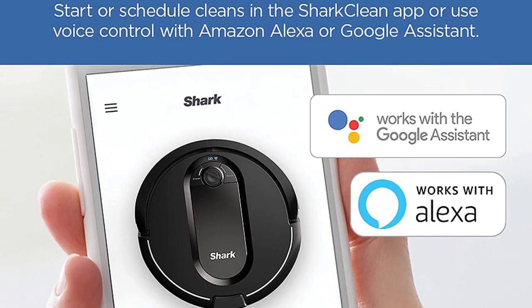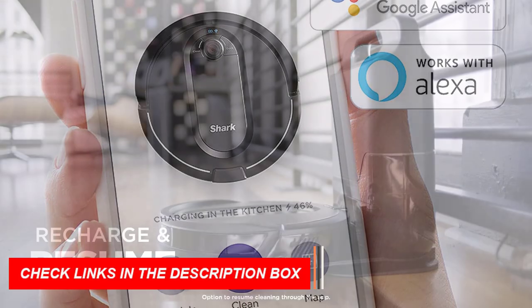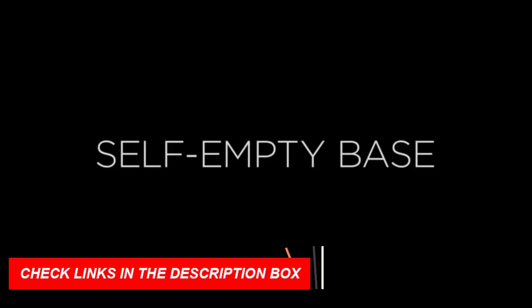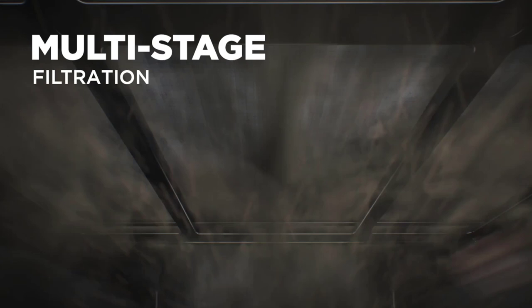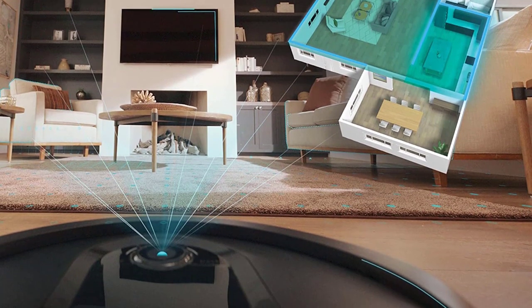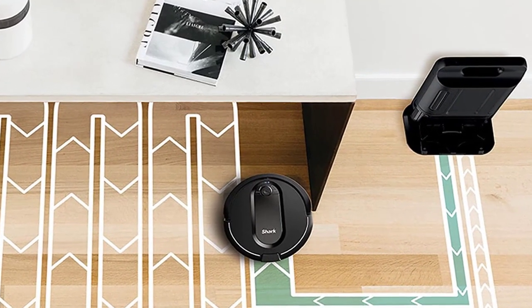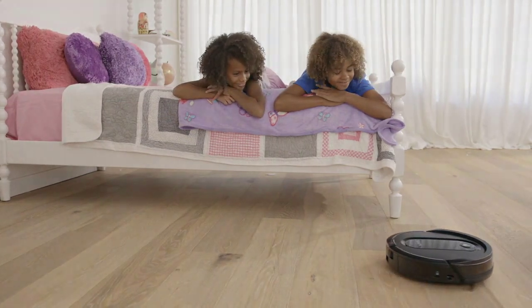With recharge and resume capabilities, the Shark IQ Robot vacuum will return to the dock, recharge, and pick up where it left off. Designed for homes with pets, this vacuum features a high-efficiency filter with multi-stage filtration that captures and traps 99% of dust, dander, and pet allergens down to 1 micron. The Shark RV 1001 AEIQ Robot Self-Empty XL is the perfect choice for busy households, pet owners, and anyone looking for the best robot vacuum of 2023.